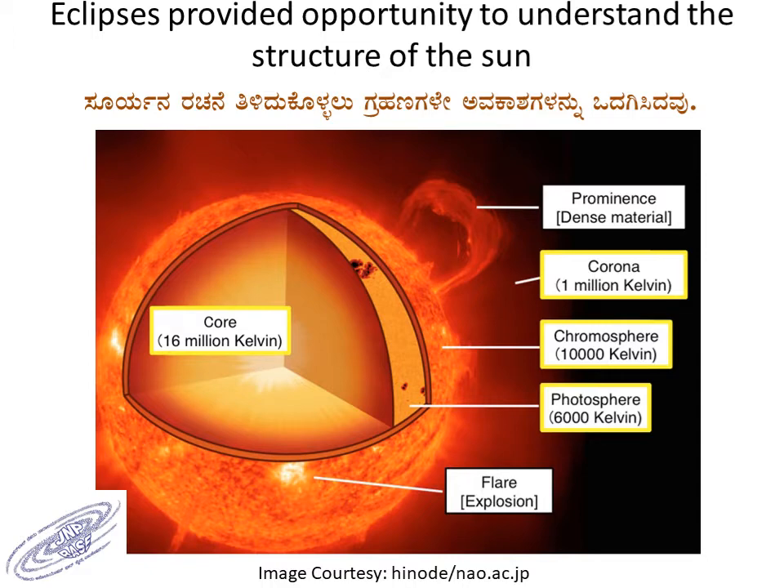When the Moon completely blocks the Sun, the visible disk called the photosphere is covered. We know from physics that it is at a temperature of 6000 Kelvin. The outer regions are called the chromosphere, which appears like a pink ring at total eclipse. Then we have the corona, which extends to millions of kilometers and at a very high temperature of almost a million Kelvin.